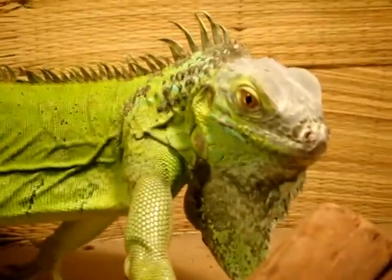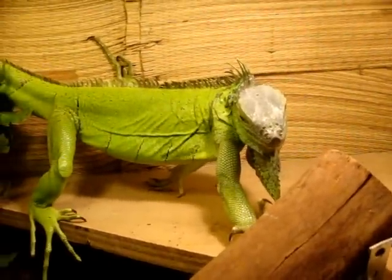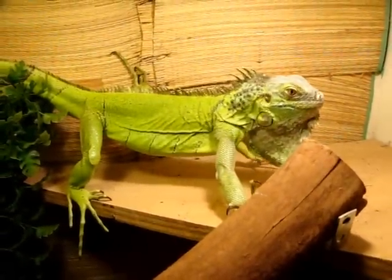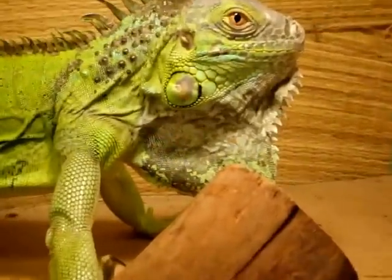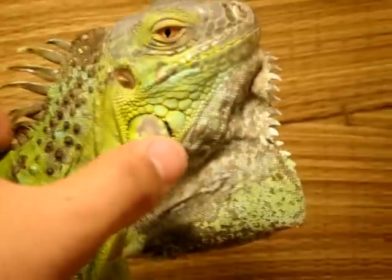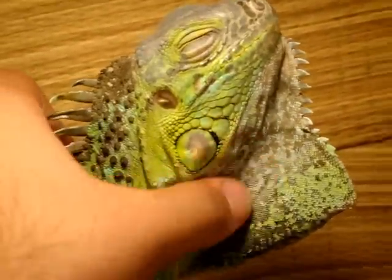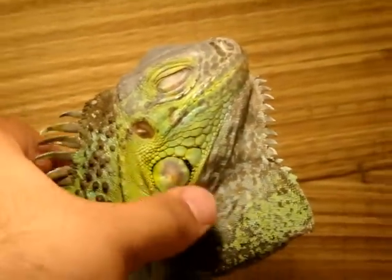Next is my iguana, Jubjub, who is my favourite reptile out of everything I own. He's my first ever reptile. I just love this guy to bits — so cool. And he's so chill as well. That's his favourite thing — loves being rubbed under the neck.